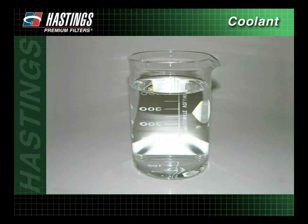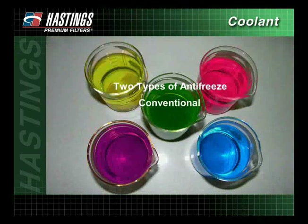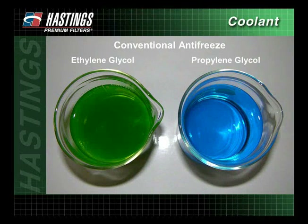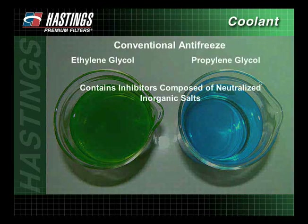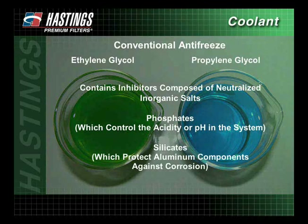Water alone is not recommended as a coolant. To protect system components, antifreeze is added to water to form a coolant mixture. There are two types of antifreeze: conventional and organic acid. Conventional antifreeze is usually made up of ethylene glycol or propylene glycol and contains inhibitors composed of neutralized inorganic salts, such as phosphates, which control acidity or pH in the system, and silicates, which protect aluminum components against corrosion.